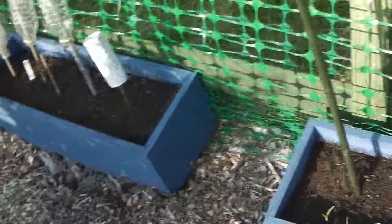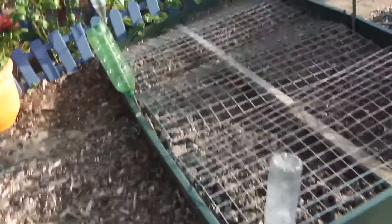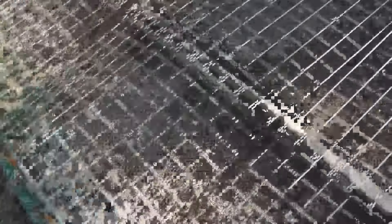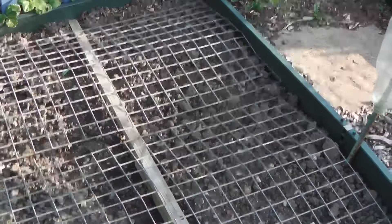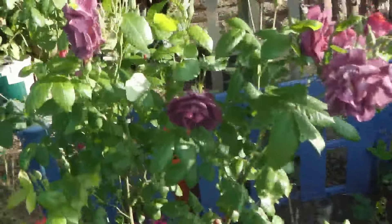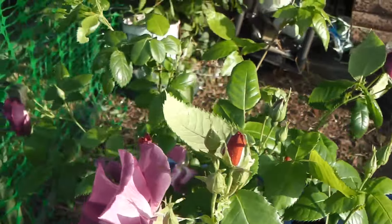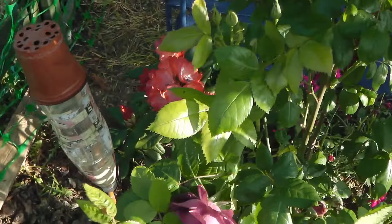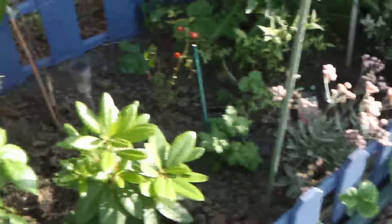I've painted all my boxes blue to match my little fences and my barrels. Here I've got my broad beans in — two varieties, one either side. I just want to show you my rose — loads of roses on that this year! And my hydrangea has flowered for the first time ever. I've got some delphiniums that I've put in for height.